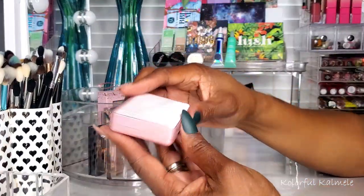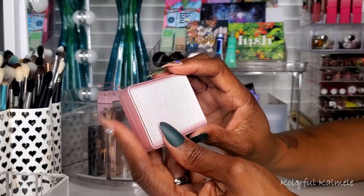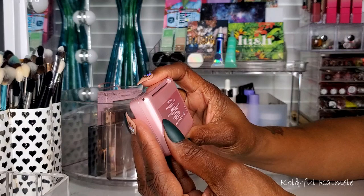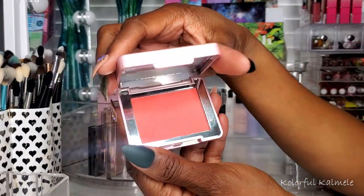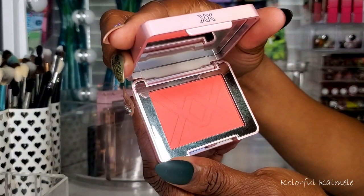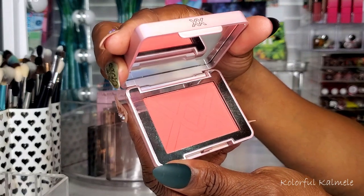The XX Revolution blush in Jitter — this is the only blush I didn't actually get around to using. Every time I pulled it to use, I ended up using something else. It's not because it's not beautiful — I just never got around to it but I'll use it in the future.